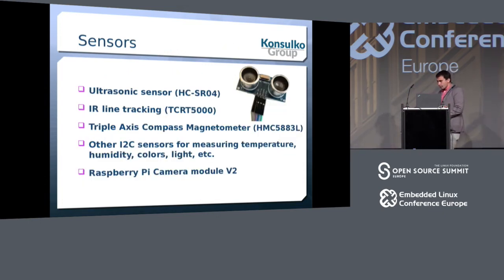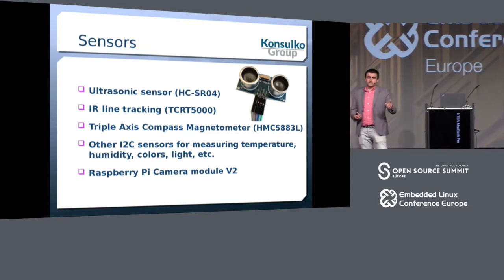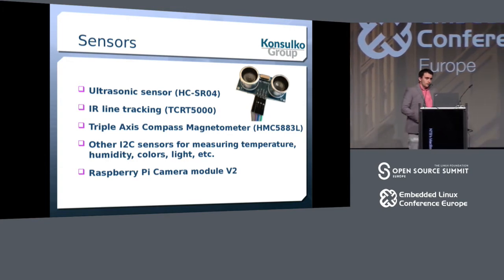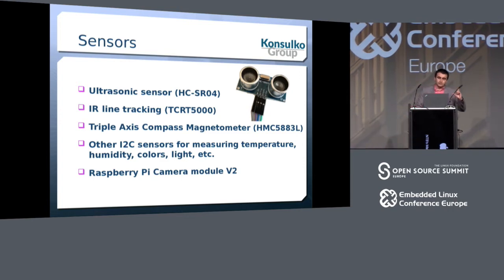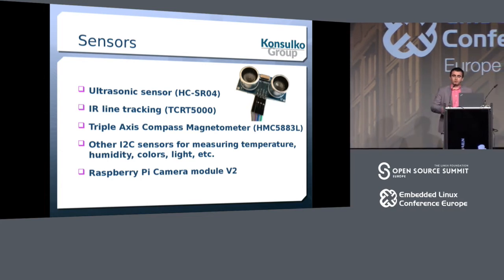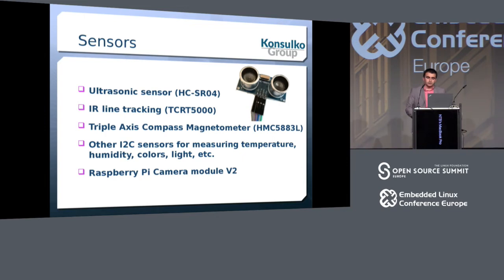My idea for the robot is to have three wheels — two controlled, one additional. There is very simple code using WiringPi to enable software PWM emulation and make the motors move forward or backward. For sensors, the most popular in hobby robot projects is the ultrasonic sensor for measuring distance to objects, which lets you detect walls or obstacles and create a simple avoidance algorithm. Another fun option is infrared line tracking, where the robot can follow a black line on the ground.